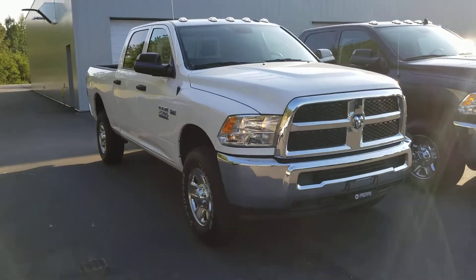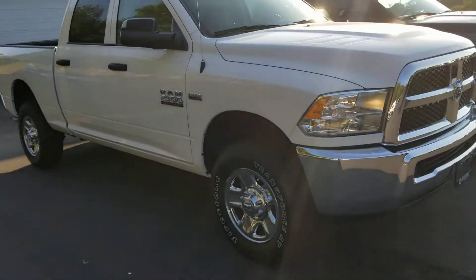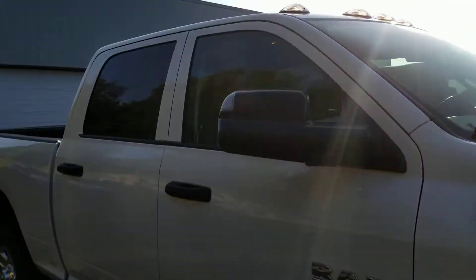Hey, this is Tara from Armstrong Dodge, and here we have our 2018 Ram 2500. Really nice work truck.